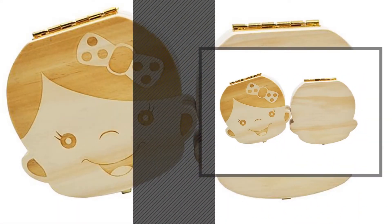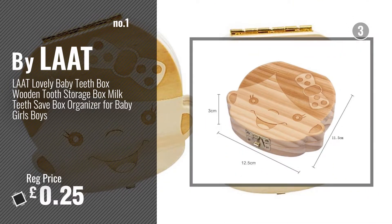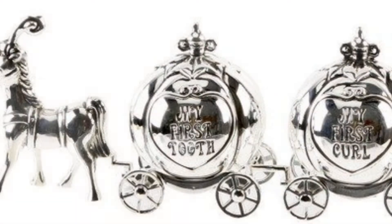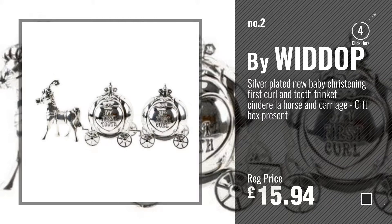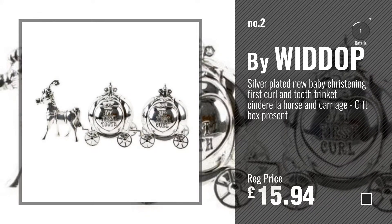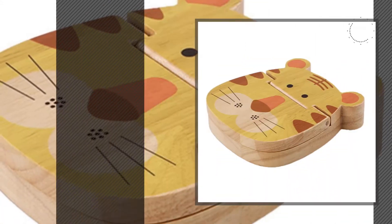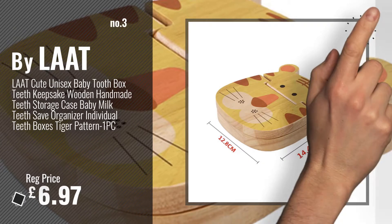Number 1 Best Seller by Lart. Number 2 by Widoth. Number 3 by Lart. Watch this video and choose your favorite. For more info and great nursery teeth boxes, just click this circle.